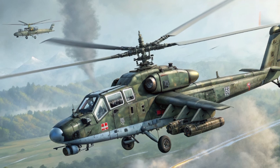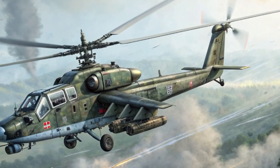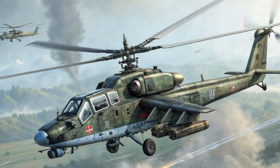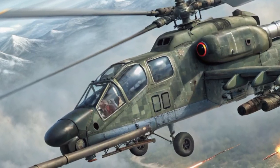The Kamov Ka-52 traces its roots back to the legendary Ka-50 Black Shark, which was a single-seat attack helicopter designed for agility and brute strength. The Ka-52, however, takes that legacy and transforms it into a two-seat command platform.